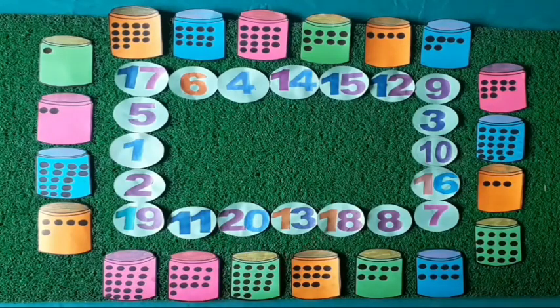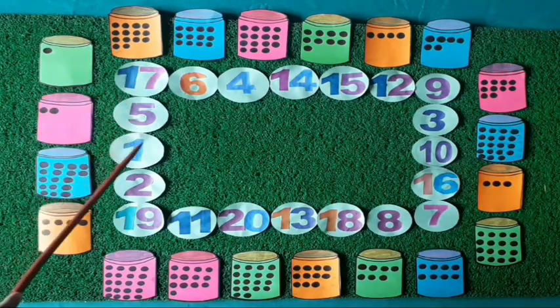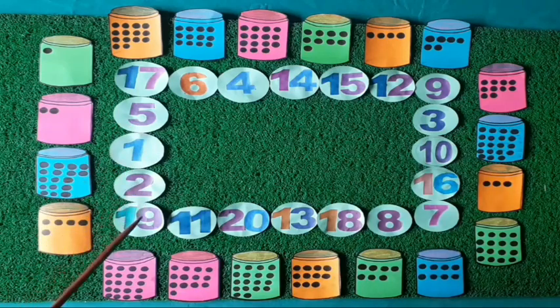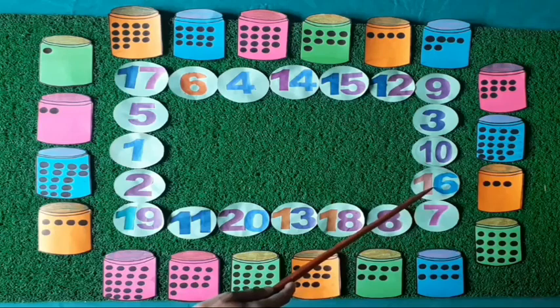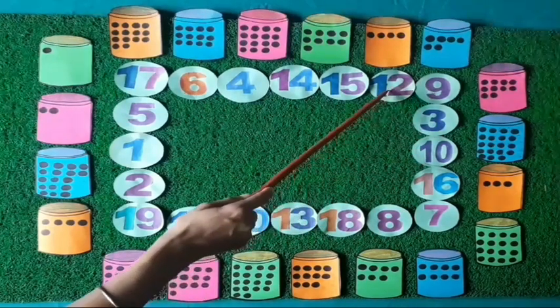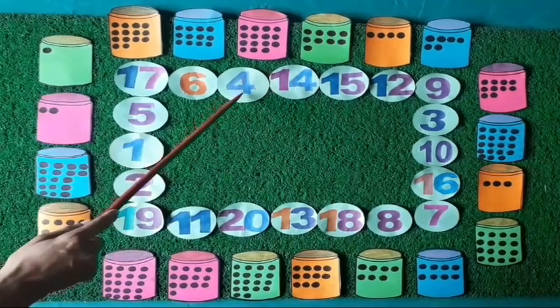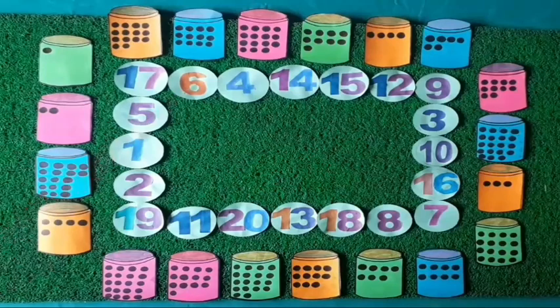Let's see what those numbers are. Yes: 17, 5, 1, 2, 19, 11, 20, 13, 18, 8, 7, 16, 10, 3, 9, 12, 15, 14, 4, 6.